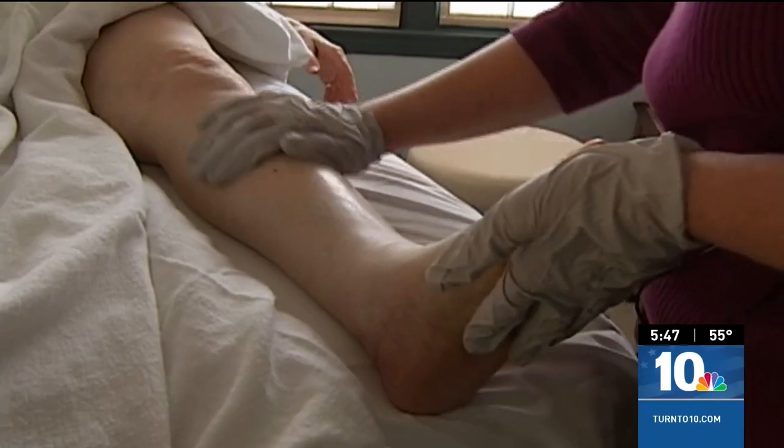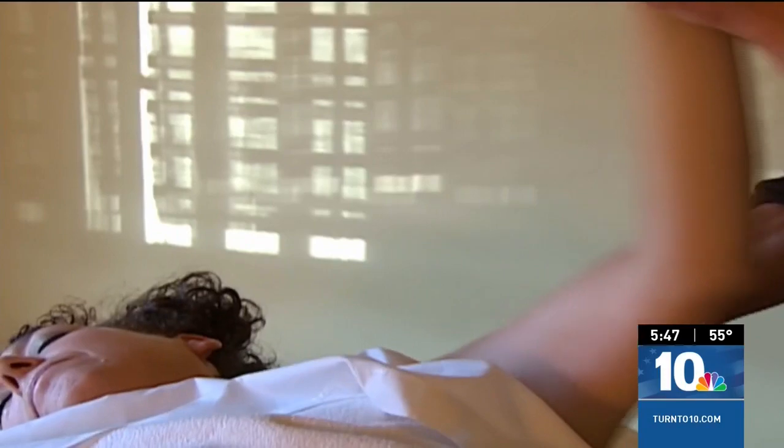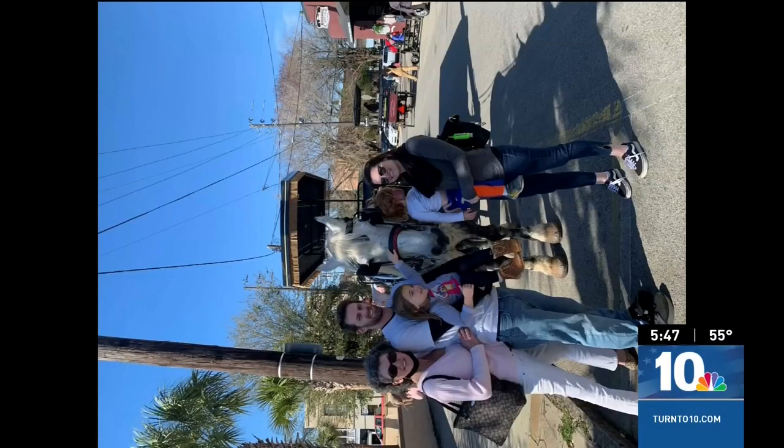Interventions such as wearing a compression sleeve for a month and massage therapy for a month, Dr. Edmondson says, can prevent its progression. I'm very, very lucky and very grateful. For more on this story, go to turnit10.com. I'm Health Check 10 reporter Barbara Morse, NBC.